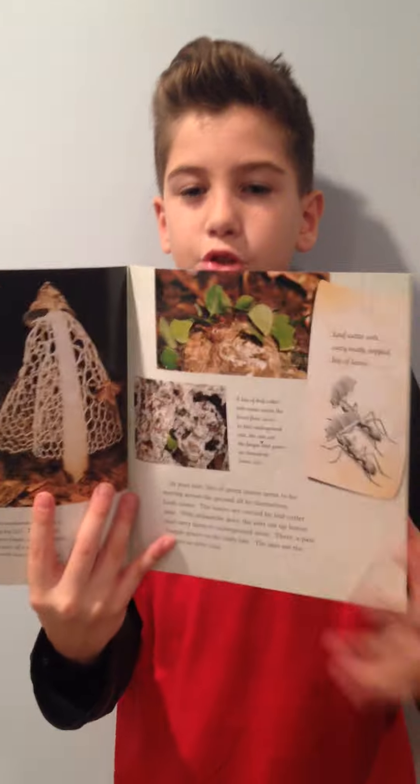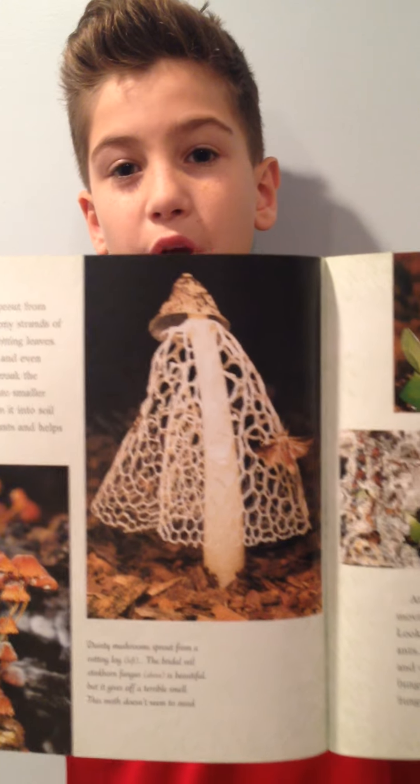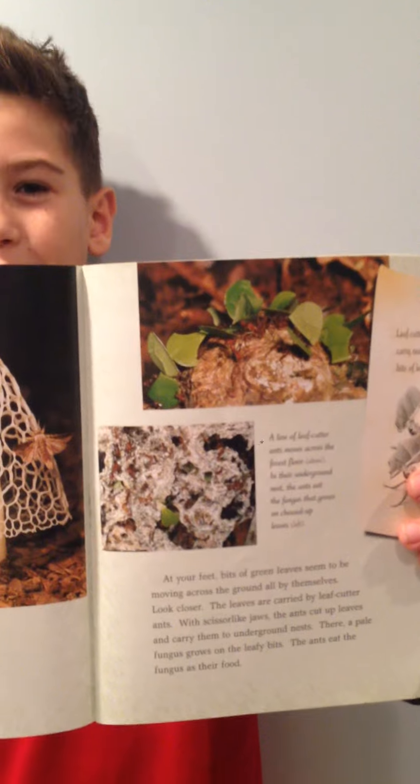And many of the mushrooms in the rainforest are very colorful, and some are very poisonous, so I would stay away if you are in the rainforest.